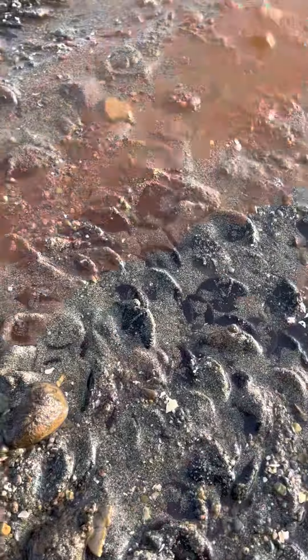If the tide is low enough you might catch a glimpse of the very beautiful eelgrass beds that are present at this beach.